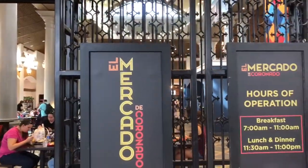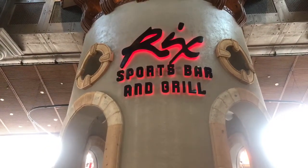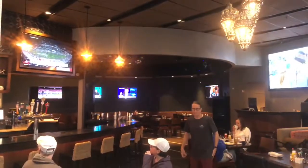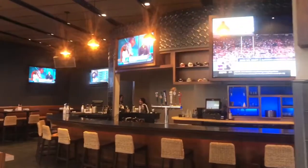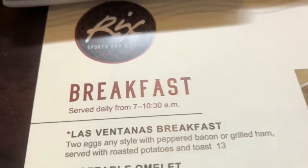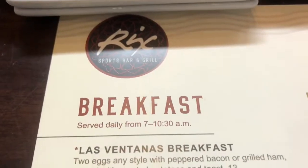Now that I've had my coffee, I'm going to get some breakfast. I could go over here to La Mercado, which is the quick service restaurant here at Coronado, or I could do one better and try this place I've never been before called Rick's Sports Bar and Grill. I think I'm going to go with that and see what that's like. The place isn't very crowded now for breakfast, but I can imagine if you're watching a sporting event, this place probably is pretty hopping. Breakfast here at Rick's is served from 7 to 10:30 a.m.